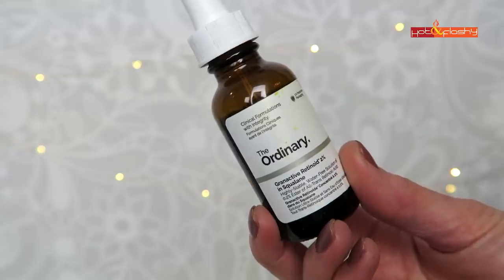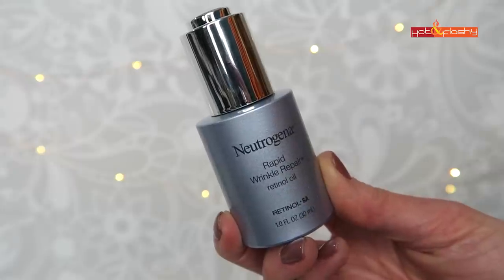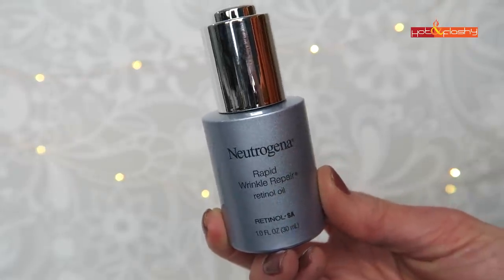Other retinoid options I showed include The Ordinary Granactive Retinoid, Neutrogena Rapid Wrinkle Repair Regenerating Cream, and Neutrogena Rapid Wrinkle Repair Retinol Oil — all good retinol products. No matter which one you choose, put it on first because the retinoid is the most important thing. You would pick one or maybe two — for example I use a prescription retinoid on my face but it's too harsh for my neck, so I might use a gentler retinol just on my neck. There are lots of ways to customize it.